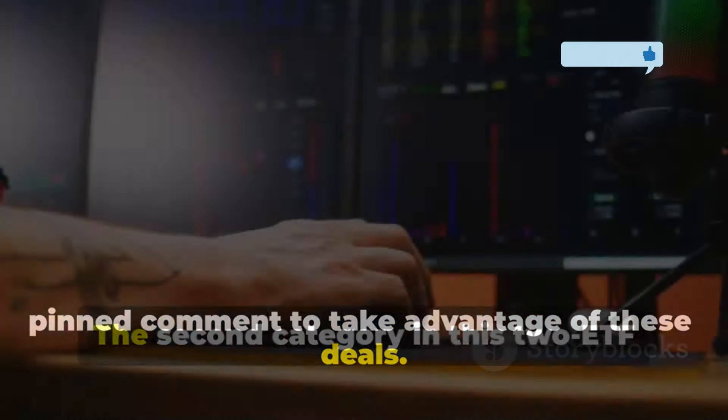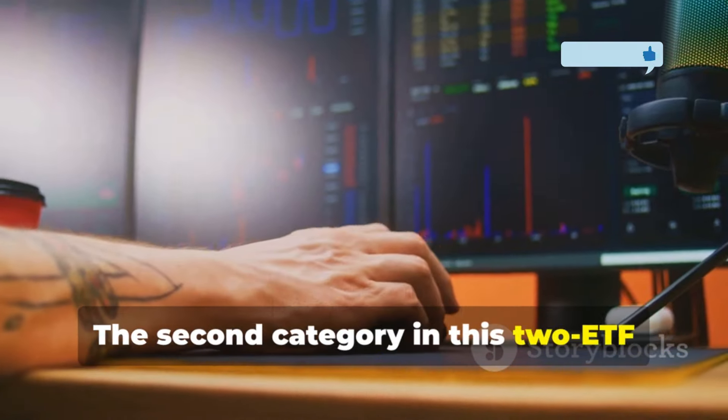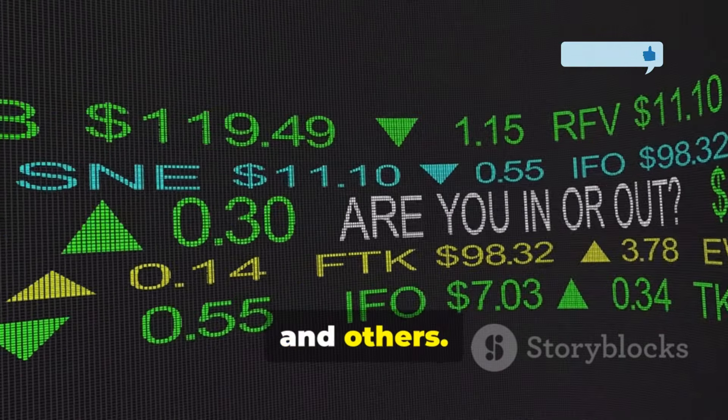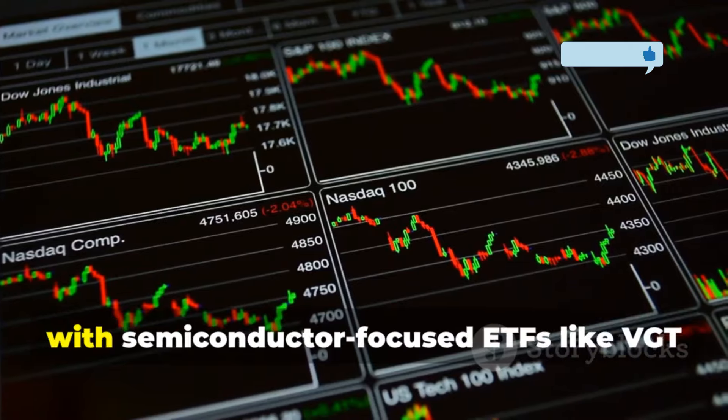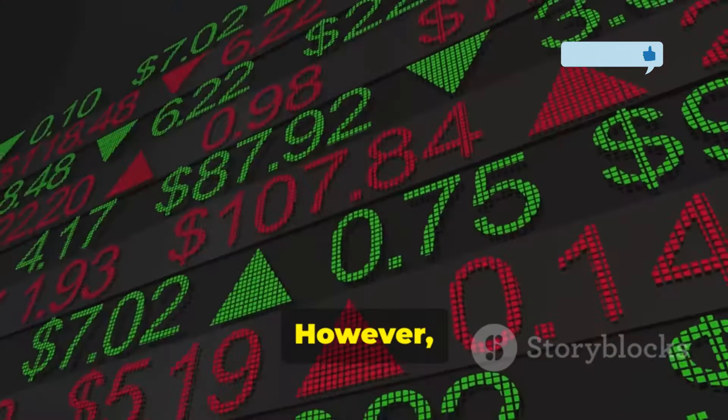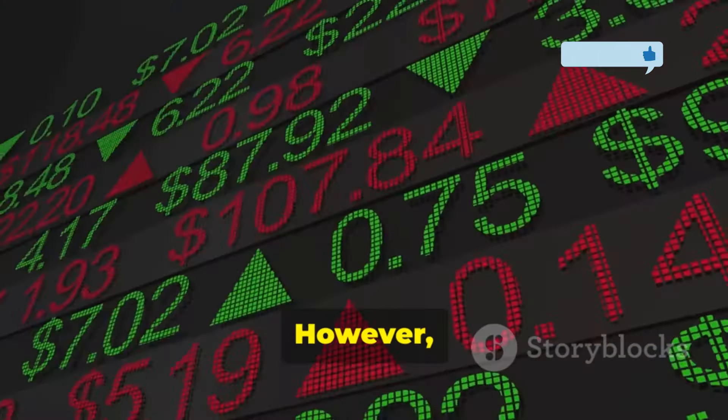The second category in this two-ETF portfolio is a growth ETF. My top picks are QQQ, VUG, VGT, XLK, SMH, and others. These funds have dominated the market over the past decade, with semiconductor-focused ETFs like VGT and XLK delivering the highest returns. However, growth ETFs can experience significant downturns. For example, QQQ, which tracks the NASDAQ 100, once suffered an 81% drawdown, taking 175 months to recover. This is why pairing a growth ETF with a dividend ETF makes sense.